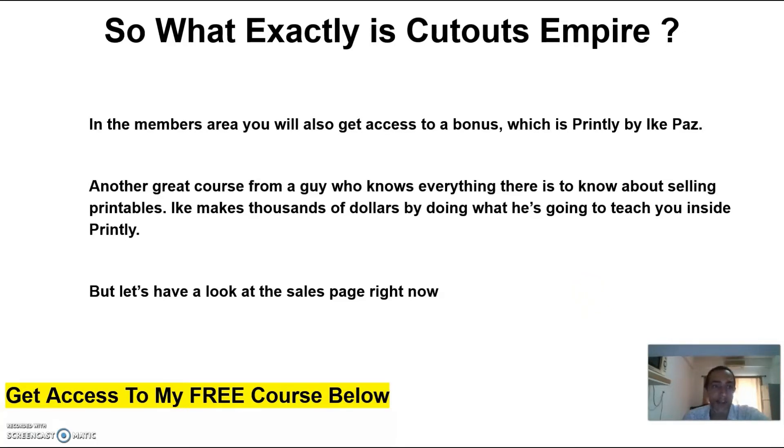In the members area you will also get access to a bonus called Printly by Ike Pass — another great course from a guy who knows everything there is to know about selling printables. Ike makes thousands of dollars doing what he is going to teach you inside Printly.